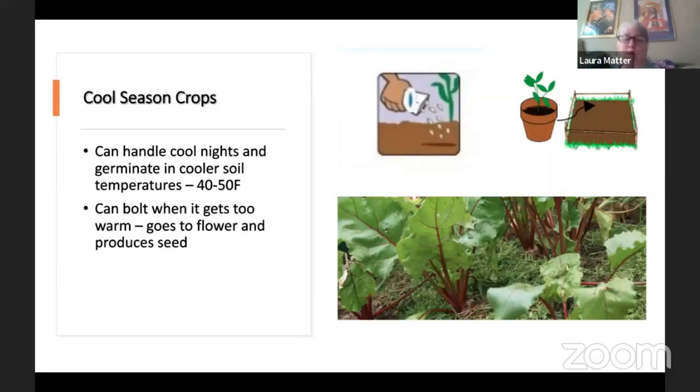Cool season crops can bolt when it gets too warm. When you go from cool to hot, that sometimes triggers flowering in a plant — we call that bolting because it's trying to set seed. For things like lettuce, that makes them more bitter as they're growing. You want to make sure and get them as soon as you start to see that happen — typically you can see the heads start to get conical with a little tip developing, where the flower stalk's going to come out.